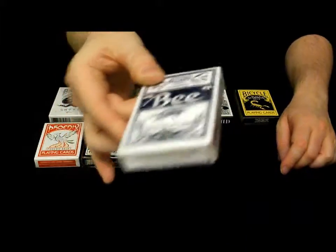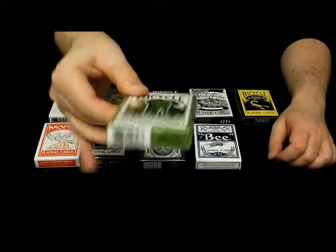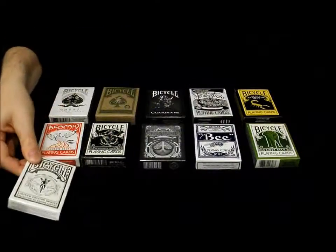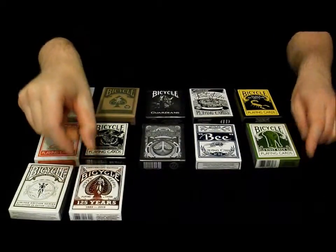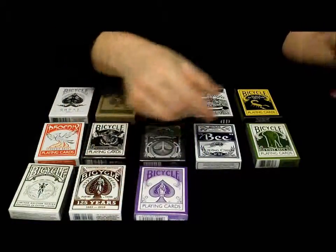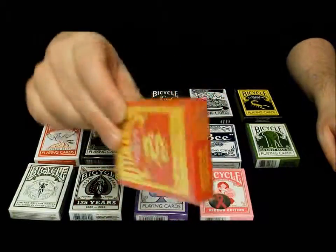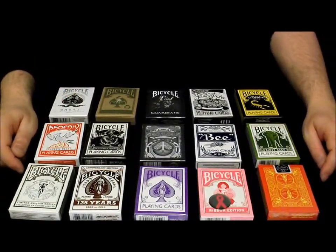I also have a Bee deck, a very rare elephant deck, a limited edition deck, an anniversary deck, and for the ladies I have a purple deck and a ribbon edition deck. And finally, to finish things off, a red dragon deck.